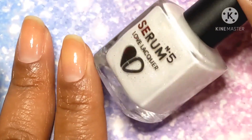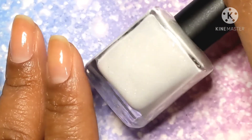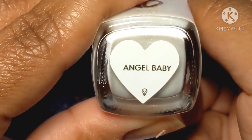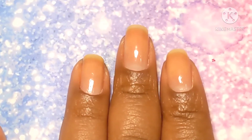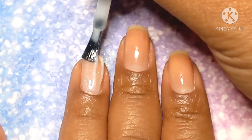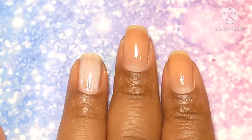We are starting out with Serum No. 5 Angel Baby. This polish is inspired by the Angel Aurora Quartz Stone and is a delicate sheer white filled with duochrome shimmer in various colors, iridescent flakes, and a speckle of micro-holographic glitters. And of course, it glows in the dark.